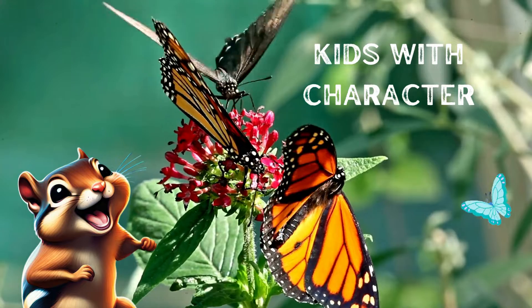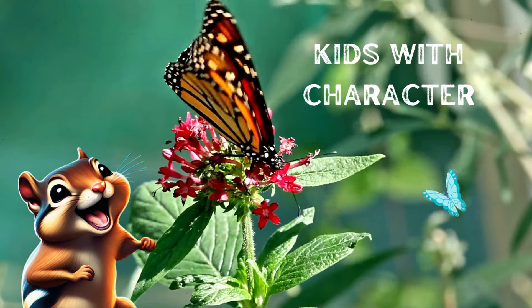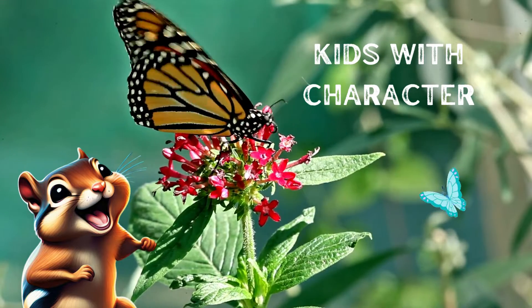These are just some noticeable ways moths and butterflies are different. Never stop learning! If you learned something new, hit like, and be sure to check out the Kids with Character channel.